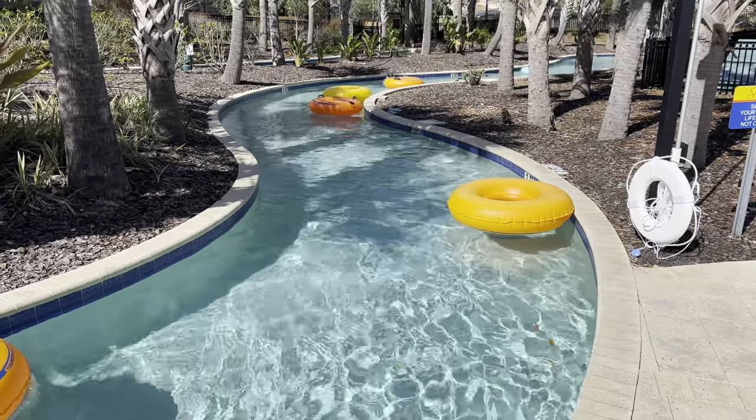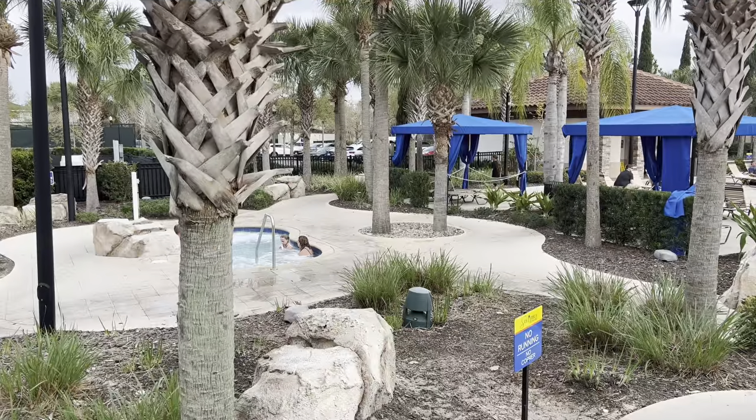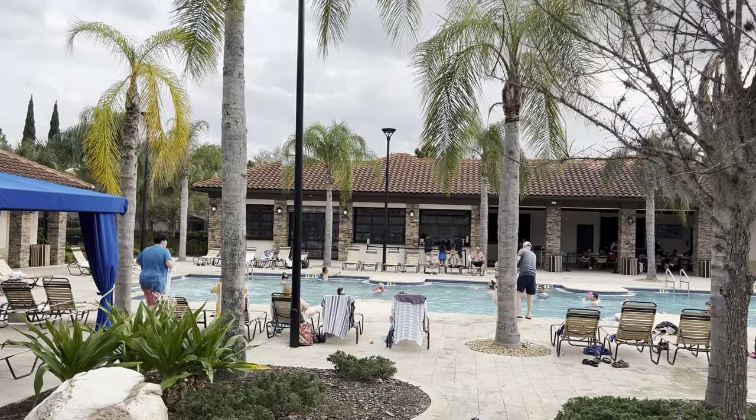I'll show you a quick glimpse of the tennis court as we head around, and we're going to check out the pool bar and sports bar to show you what food and drink options there are. On the way round you've also got a nice chilled-out hot tub.